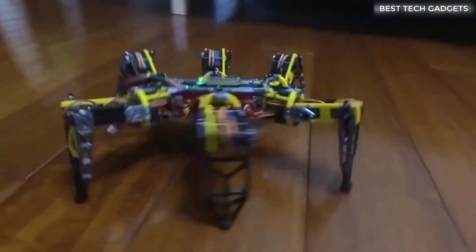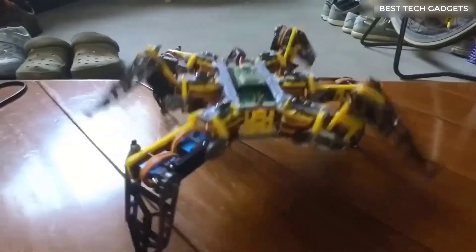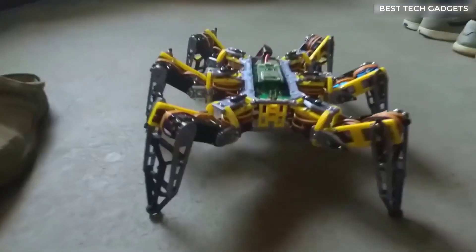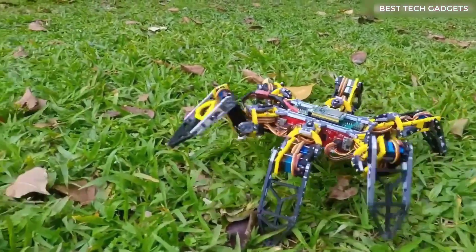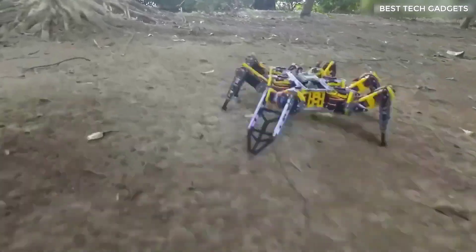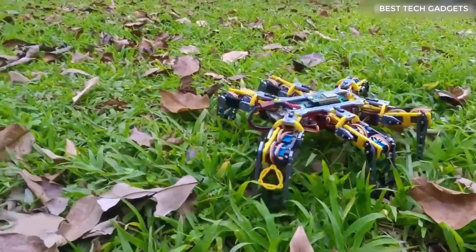I present to you this marvel of technology — a robot spider. This little guy can do a lot of things, from running to boxing to dancing. He can see obstacles and bypass them, and some parts of his body glow, which looks very cool at night. And most importantly, he's programmable — programmed through an Arduino microcontroller in a special application, where you can set up behavioral scenarios and more.